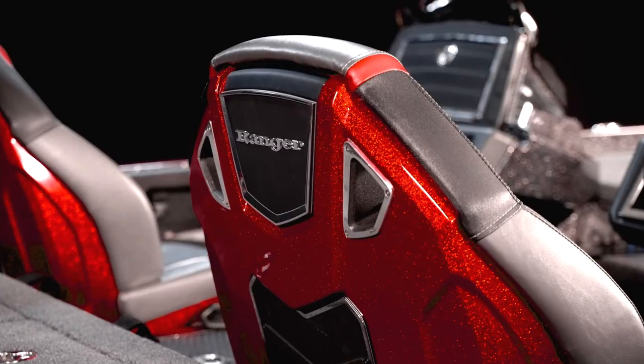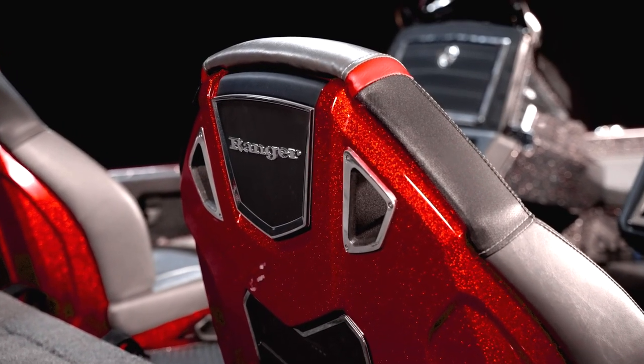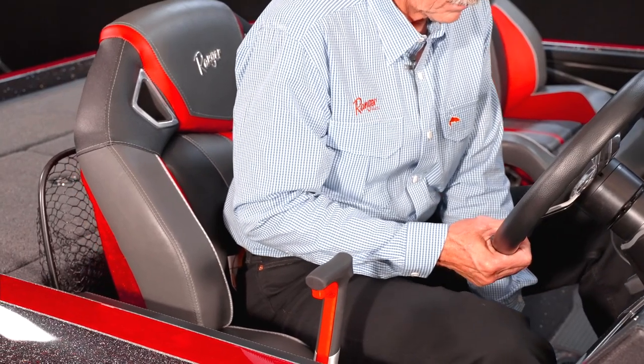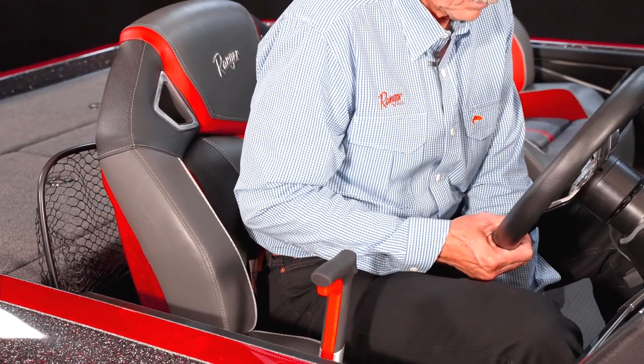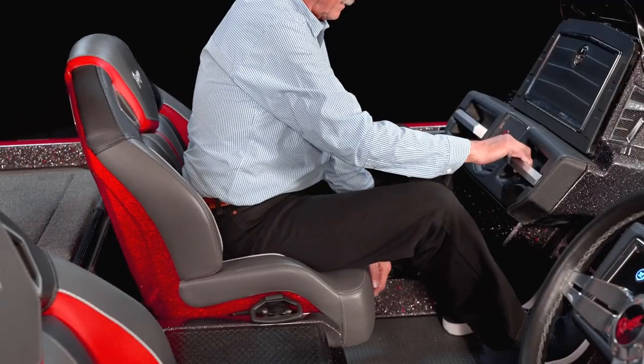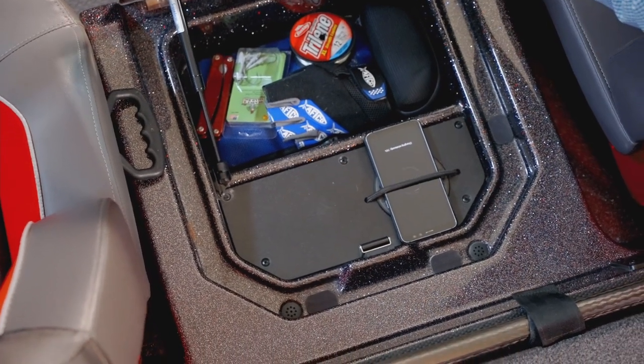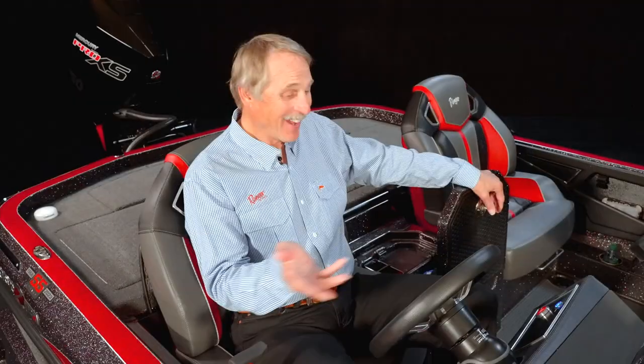Now we're really getting into some cool stuff — the cockpit and the helm. The most obvious are the seats: they're all new with bolster top and bottom and have Ranger's new fiberglass shell back to complement the race-inspired design. Both the driver and passenger seats are on slide, so you can always be the perfect distance from the wheel.